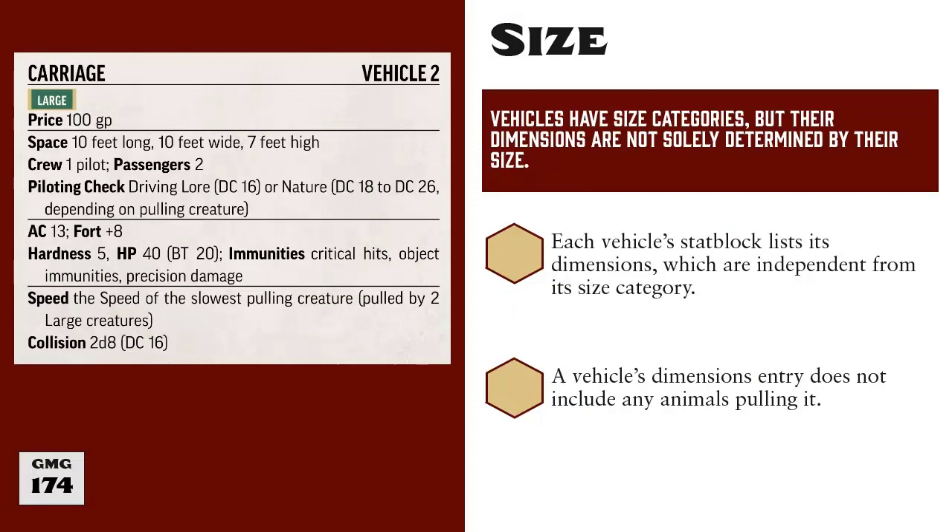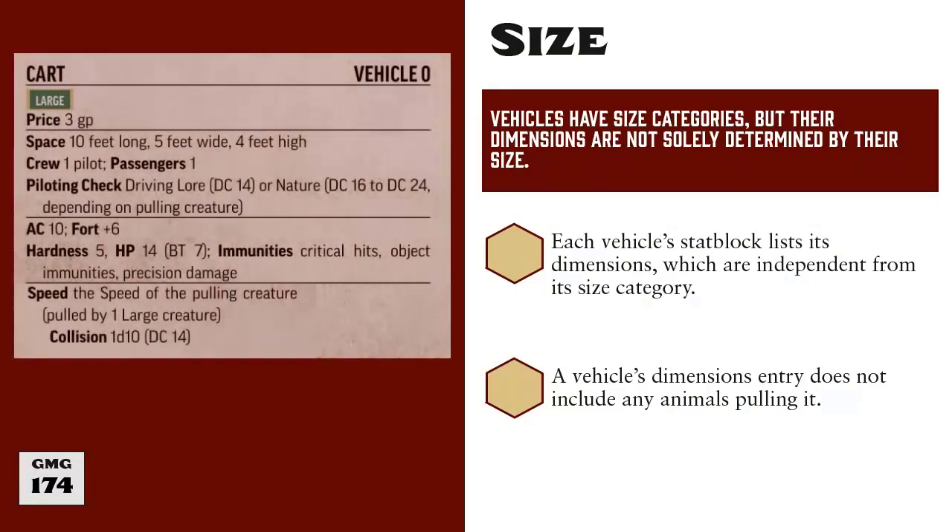A carriage is a large size vehicle and it occupies a 10 foot by 10 foot area, which is exactly what we're used to with large size creatures, because that's a 2 by 2 square area on a map. But a cart, which is also a large size vehicle, is 10 feet long and only 5 feet wide, meaning it occupies a 1 by 2 square area on the map instead of the 2 by 2 square area we're used to for anything listed as large. And again, that is for the cart itself and does not include any animals like a horse that might be pulling it.